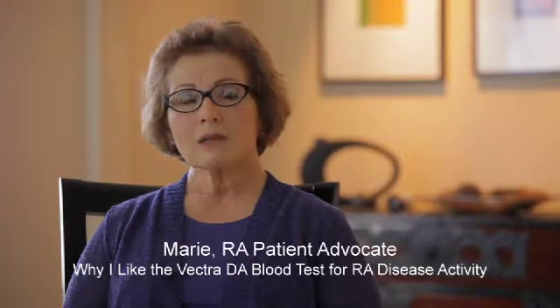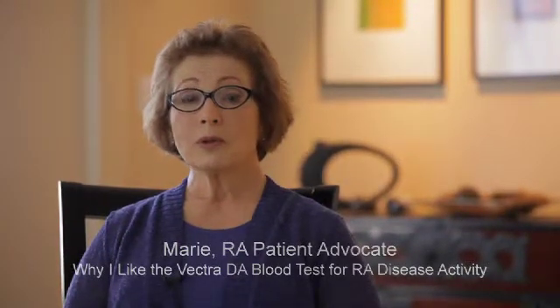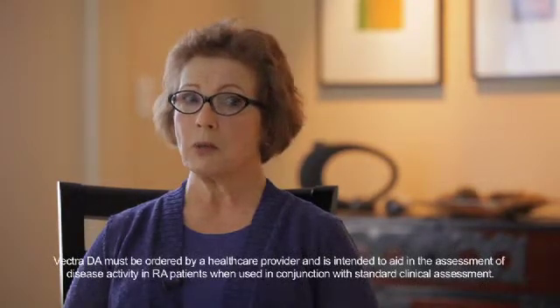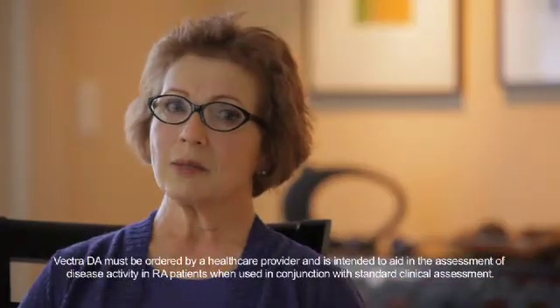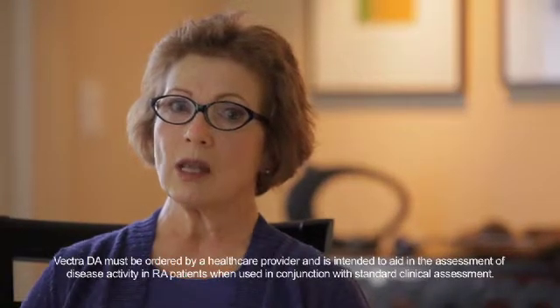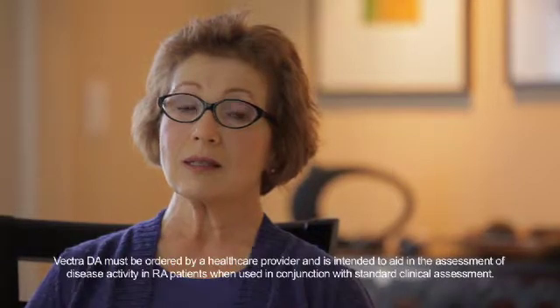The Vectra DA test has been another wonderful advance for me personally as a rheumatoid arthritis patient. I've done a lot of lab tests over my time as a rheumatology patient, and the Vectra DA is different in that it's totally focused at rheumatoid arthritis.